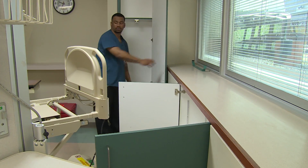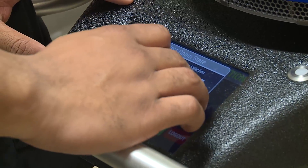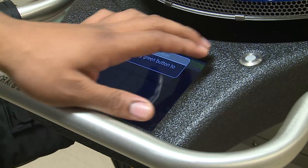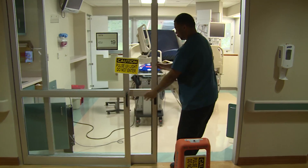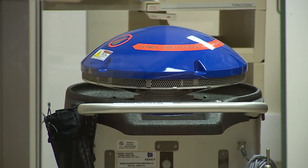In a typical patient room, we run three five-minute cycles — two in the room and one in the bathroom. It uses pulsed UVC rays that penetrate through the walls of viruses and bacteria and render them useless.